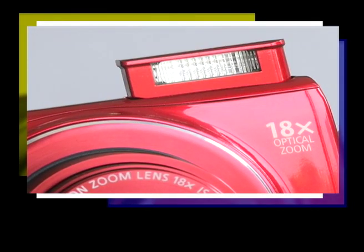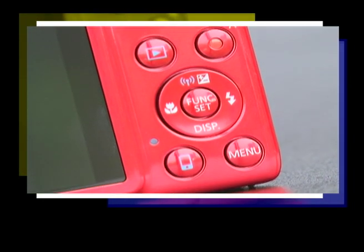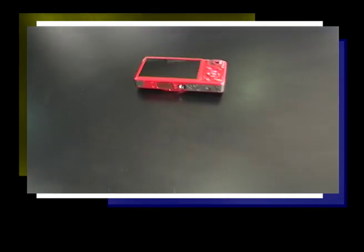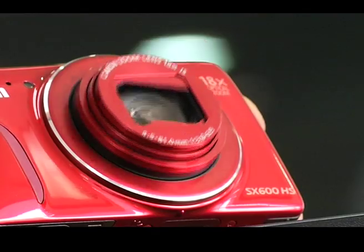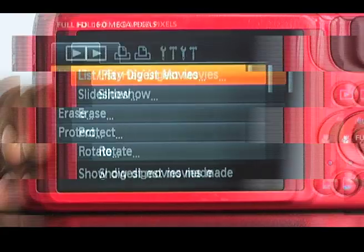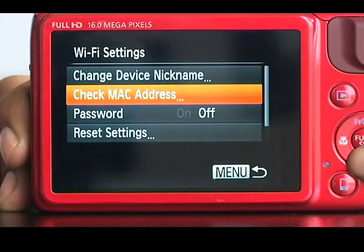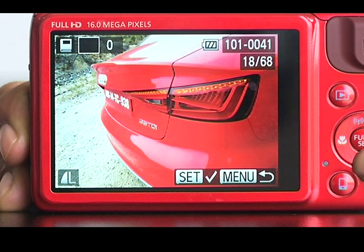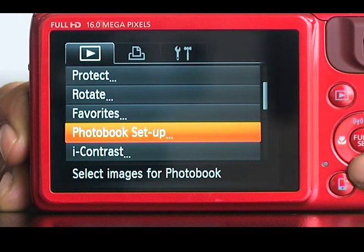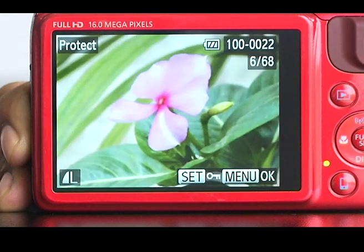The top plate houses a pop-up flash with a mechanical release button, though the camera lacks a mode dial. Rear controls include buttons to access the menu, play images, record movies, and connect via Wi-Fi. Canon has included a Creative Shot mode that captures a series of images with different color filters and crops, resulting in the original image plus five filtered shots.